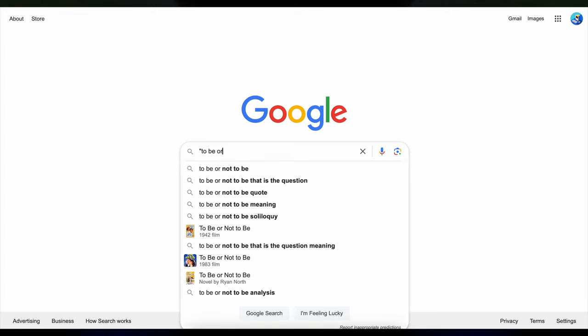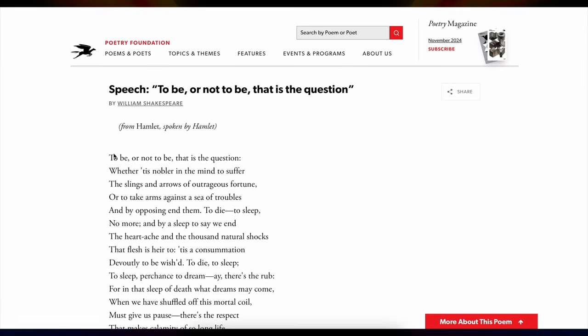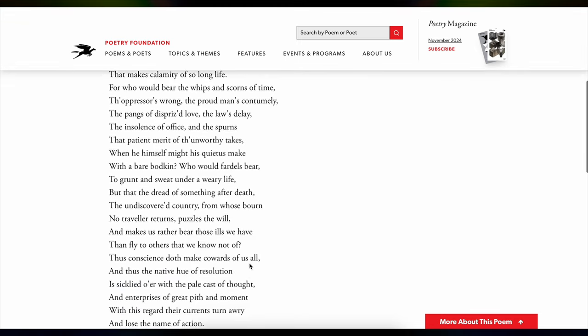Tip number four: use quotes for exact phrases. Sometimes you need exactly what you're searching for — like a specific quote or line from a song — but Google loves giving you results that aren't even close. Use quotes around your search phrase and Google will only show results that include that exact wording. It's simple but makes a huge difference, perfect for tracking down quotes, song lyrics, or anything where the exact wording matters.